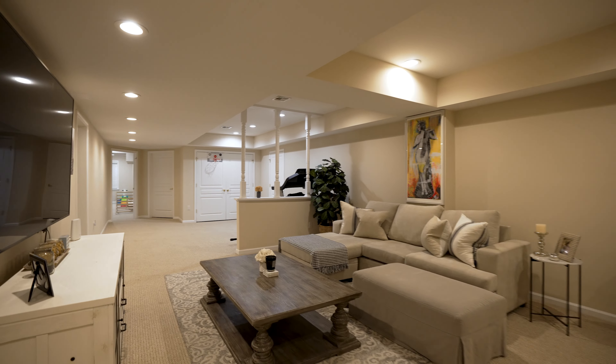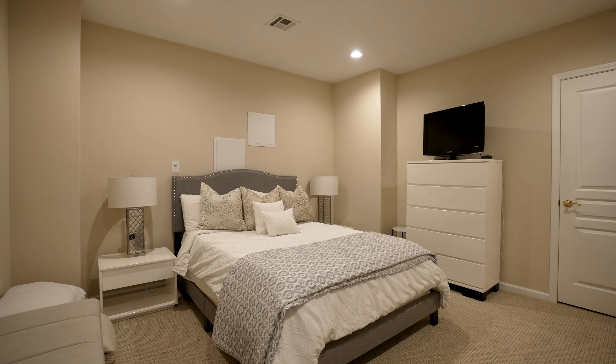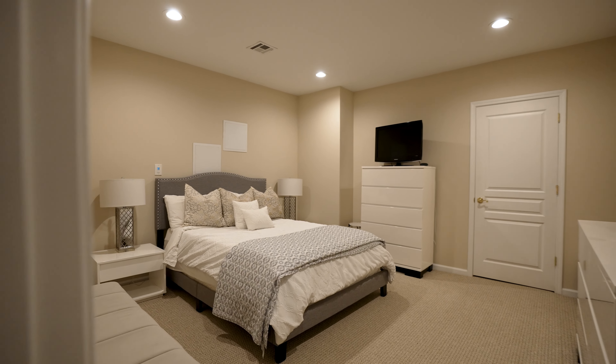The lower level is an entertainer's paradise with a spacious recreation room, space for cinema and games, and accommodations for in-laws seeking privacy.